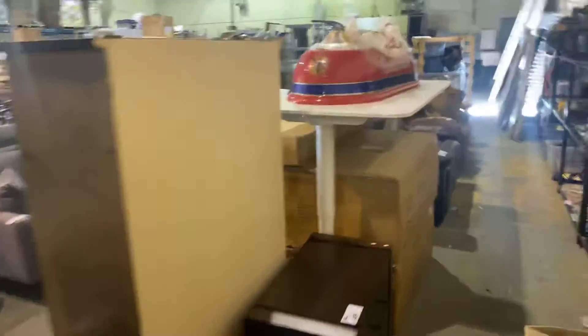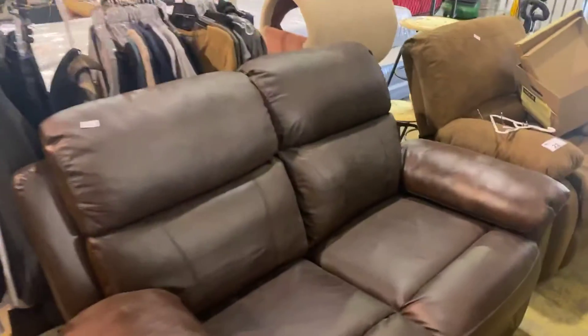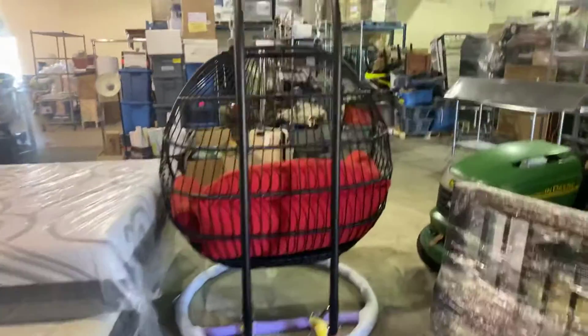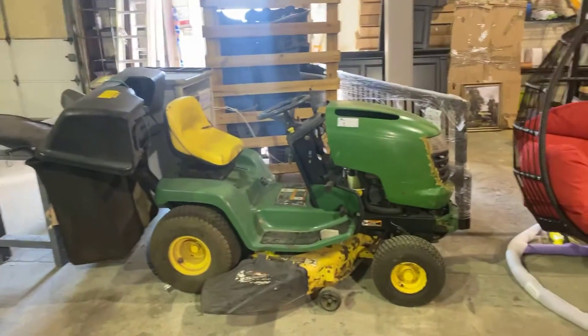Don't miss it, guys — it is all happening this Wednesday, August 4th. Got a nice reclining leather sofa, some memory foam mattresses as well. We've even got a swing — it's kind of like a loveseat swing. Got the John Deere ride-on lawn mower happening.